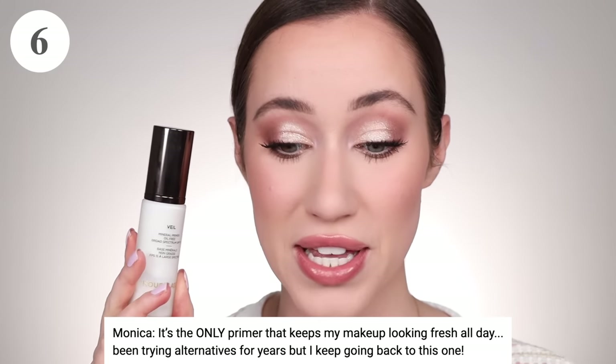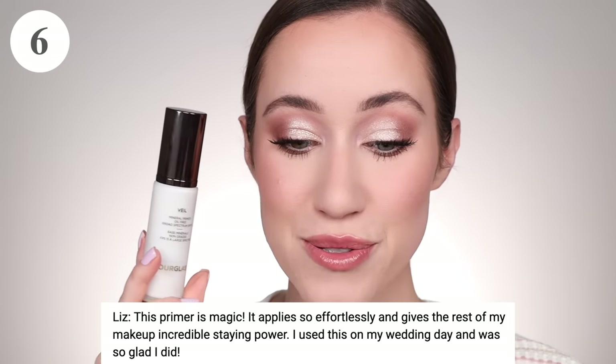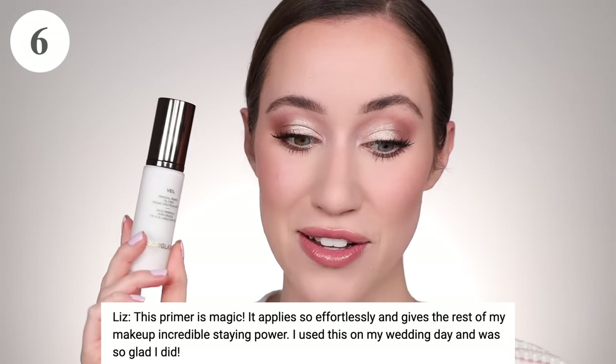Moving on to sixth place, which also has two primers tied. First is the Hourglass Veil Mineral Primer with 24 votes. Monica says it's the only primer that keeps her makeup looking fresh all day — she's tried alternatives for years but keeps going back to this one. Liz says this primer is magic; it applies so effortlessly and gives incredible staying power. She used it on her wedding day and was so glad she did. If you trust it for a wedding day, you really trust it.